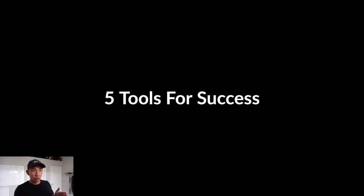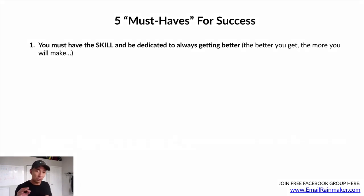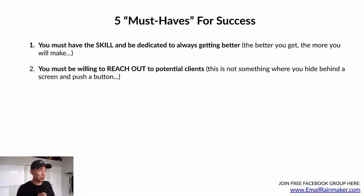Five must-haves for success in this model. Number one: you must have the skill and always be dedicated to getting better. The better you get, the more you will make and the higher-paying clients you'll attract. Number two: you must be willing to reach out to potential clients. This is not something where you hide behind a screen and push a button — you must be willing to reach out to get clients. Number three: you must be willing to get on the phone and close the deal. It's not as scary as you think.